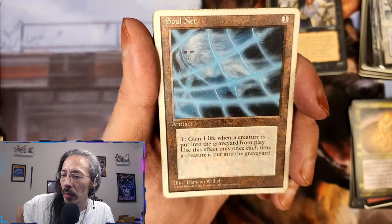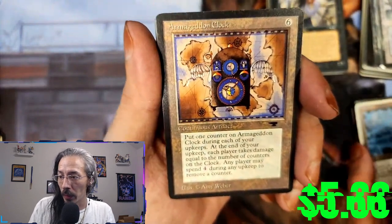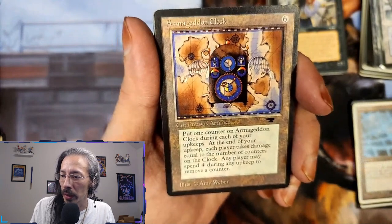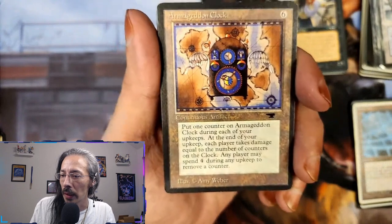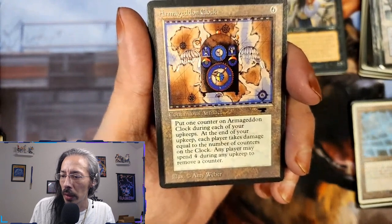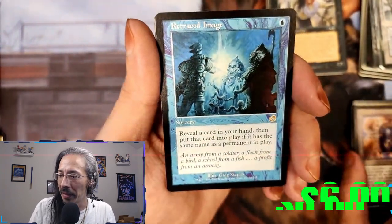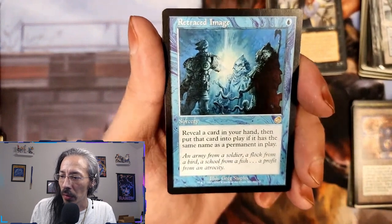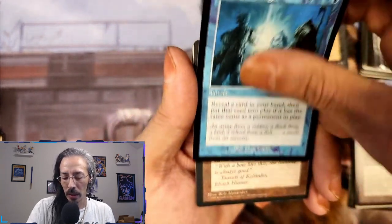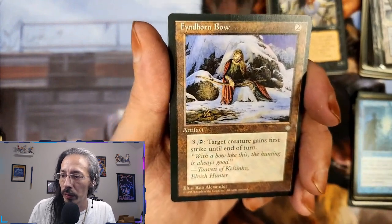Gain one life when a creature is put into the graveyard from play — only once each time. Armageddon Clock — put one counter on it during each of your upkeeps; at end of upkeep each player takes damage equal to the number of counters on the clock. Any player may spend four during any upkeep to remove a counter — also mean. Refracted Image — reveal a card in your hand, then put that card into play if it has the same name as a permanent in play. Useful in regular matches outside of Commander. Vindhorn Bow.